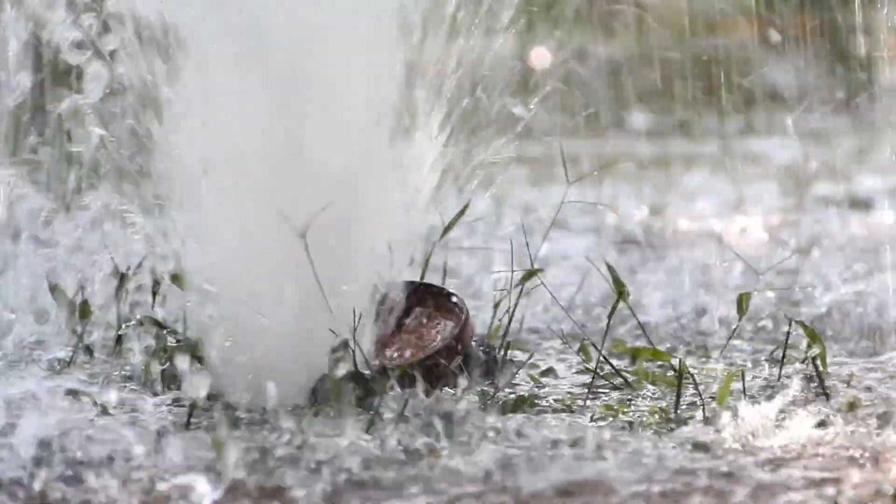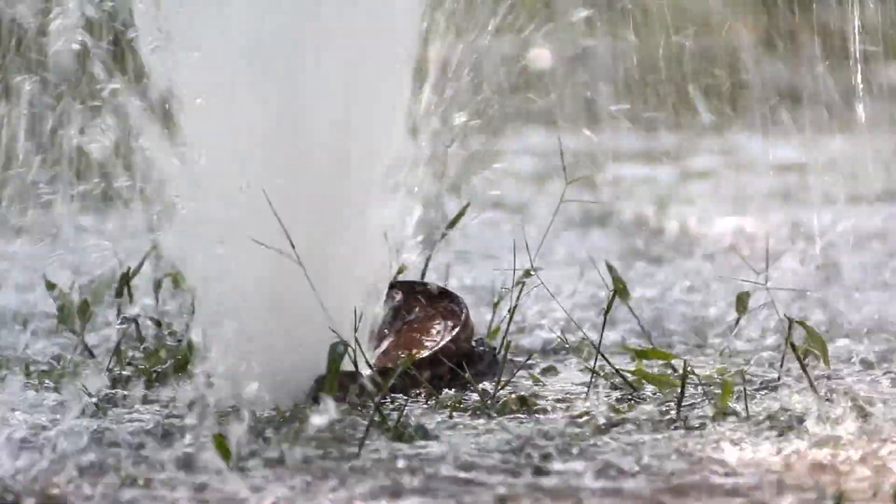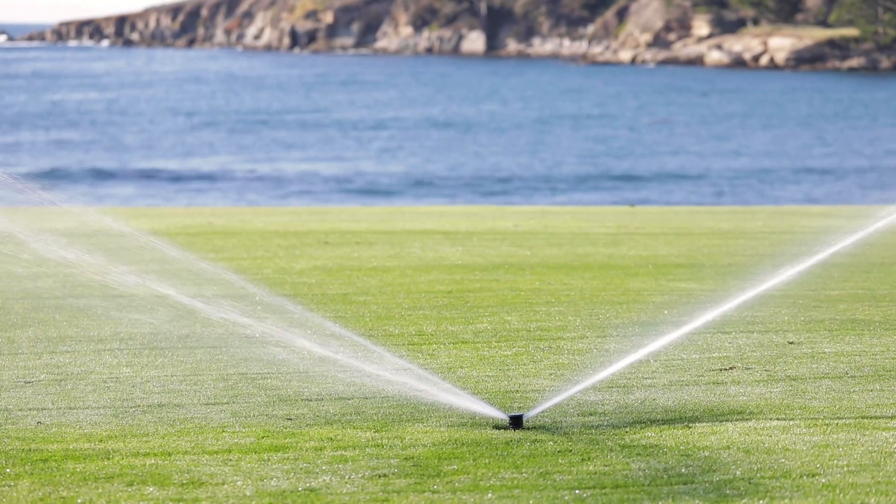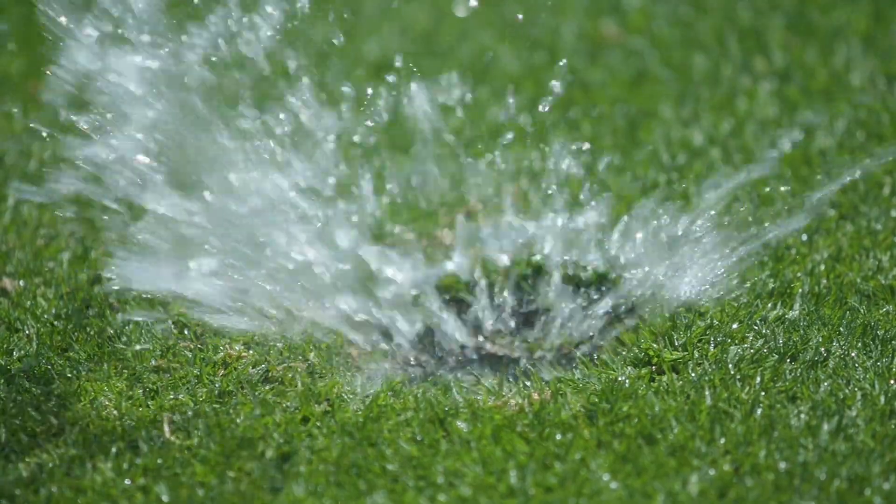When your Rain Bird system senses a significant difference between what the flow of the pump station should be and what it is, SmartPump immediately shuts off irrigation and informs you.